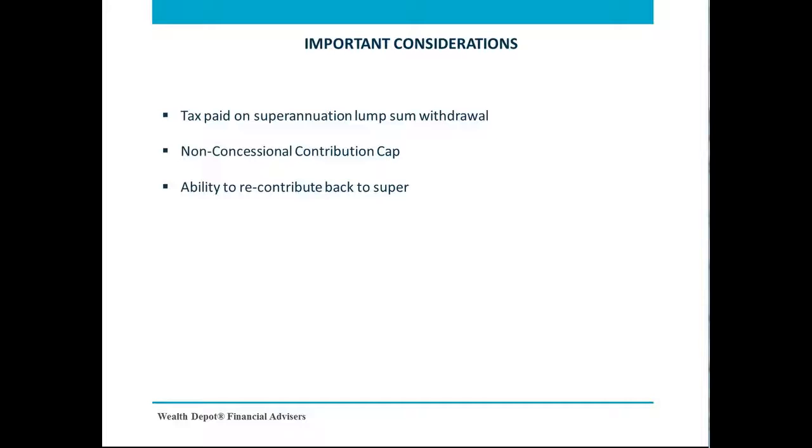Secondly, you have to be careful not to breach the NCC caps. The current NCC and bring-forward cap for this financial year is $180,000 and $540,000 respectively. From 1 July 2017, the cap will drop to $100,000. Therefore, it may be important for superannuation members to make use of the higher non-concessional caps within this financial year.